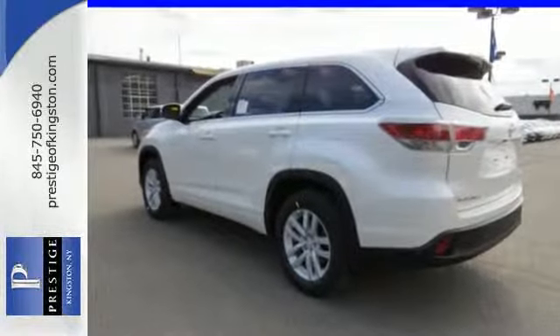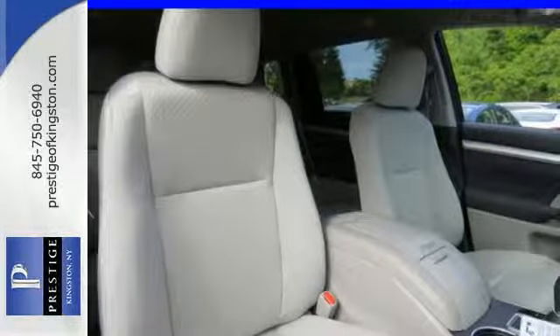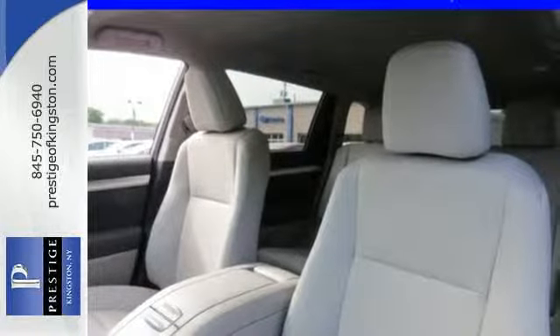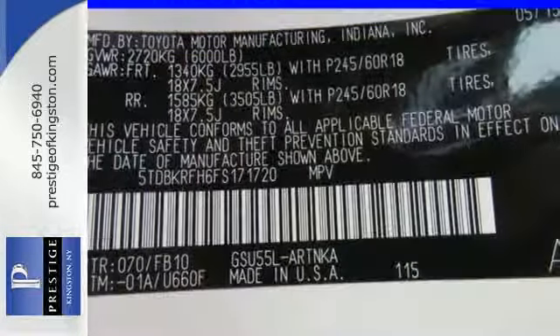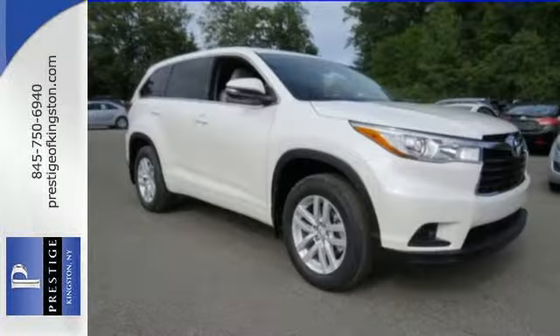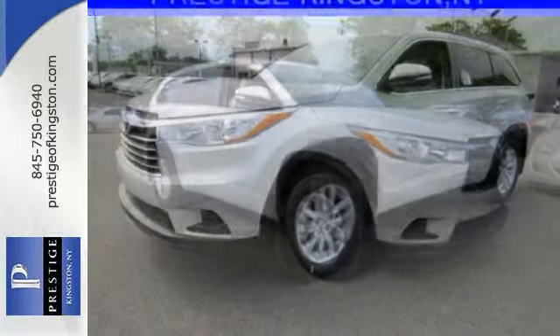Features that you'll be grateful for every day include keyless entry, a rear-view camera, the Entune system, an LCD multi-information display, and the hard-working Star Safety System with enhanced vehicle stability control and SmartStop technology. The safety and practicality of this Highlander make it a smart choice.